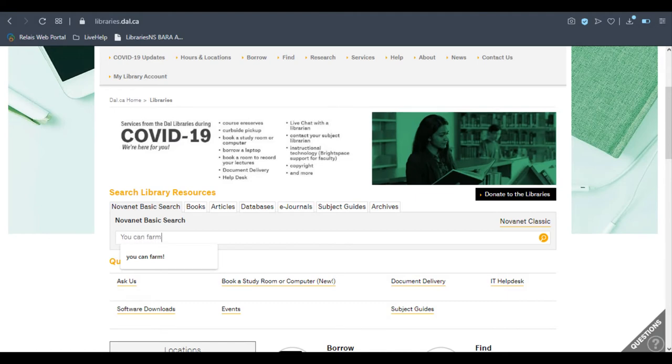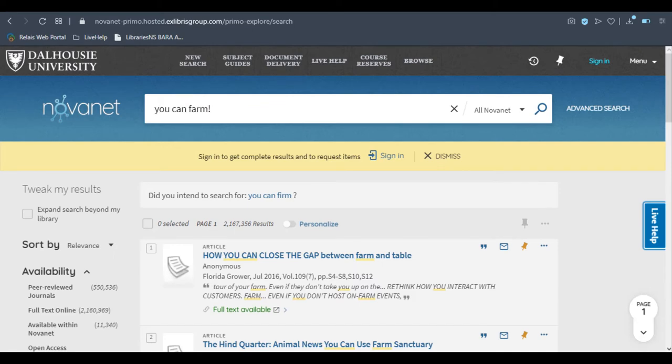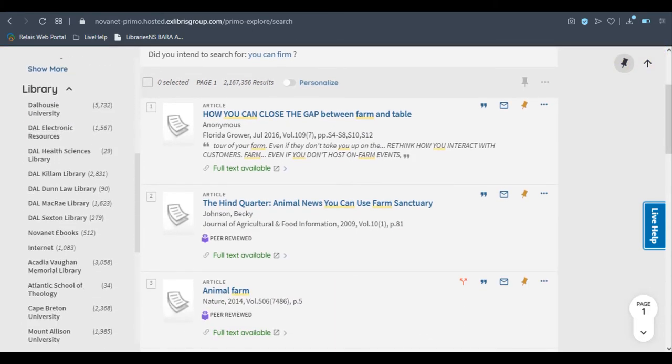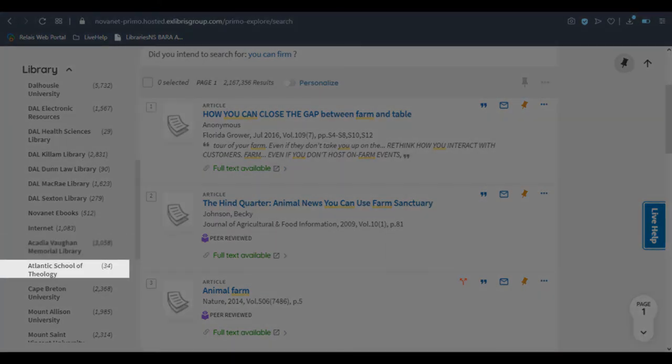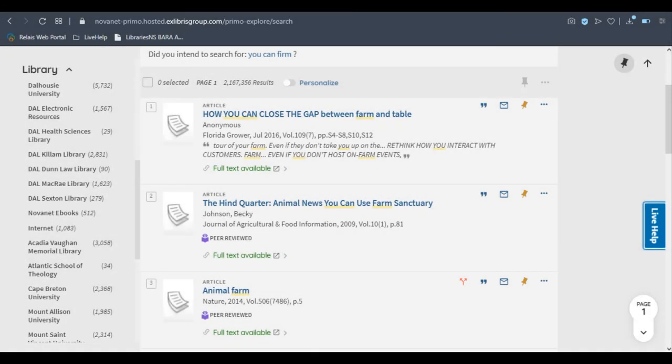We are part of a consortium called NovaNet, along with all the other universities and colleges in Nova Scotia, plus Mt. Allison University in New Brunswick. This means that when you search the Dal Library's catalog, you'll also see results from the other NovaNet libraries. Best of all, you can request any of the books you find and have them delivered to the McRae Library for free.